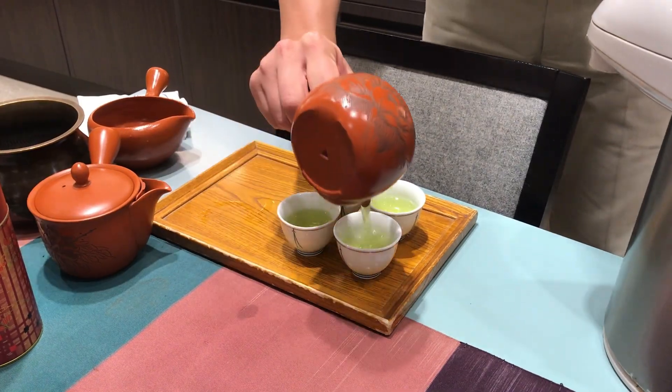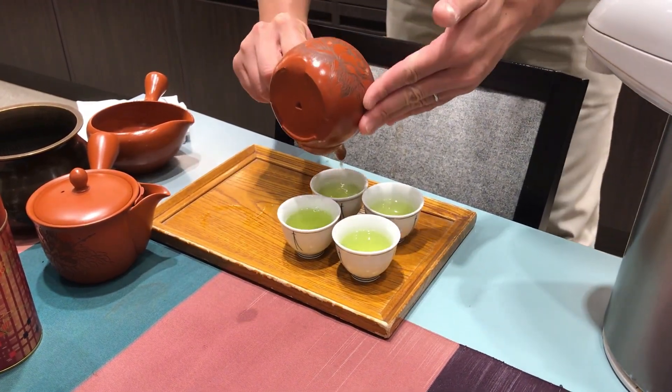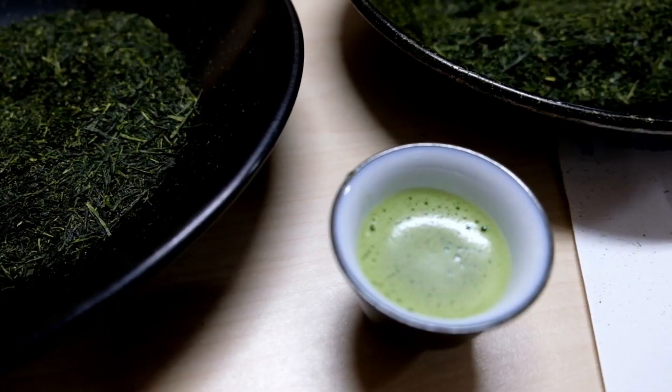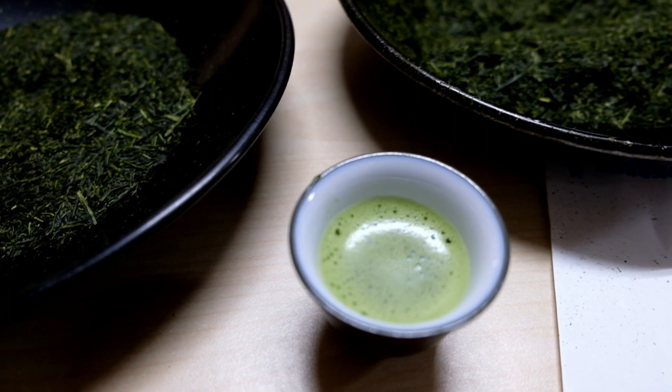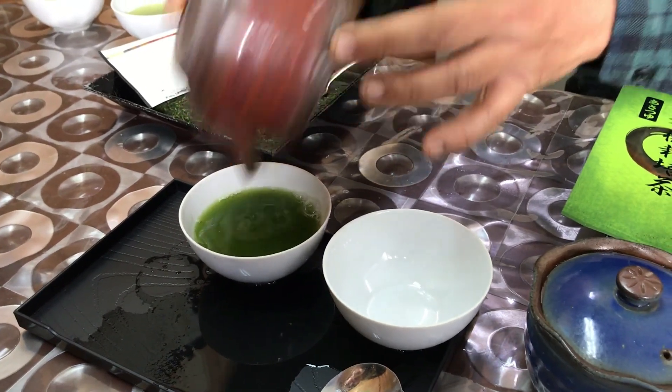This means that you'll still have the energy to take on the day without the jittery or anxious feeling you get with coffee. This is because tea contains L-theanine, an amino acid that induces a calming effect on the brain, which cancels out some of the more negative side effects of caffeine.